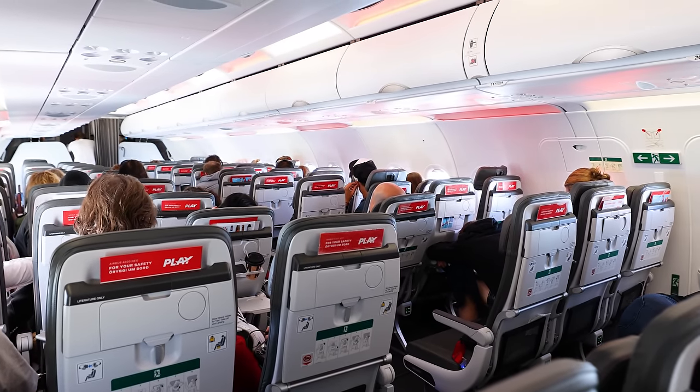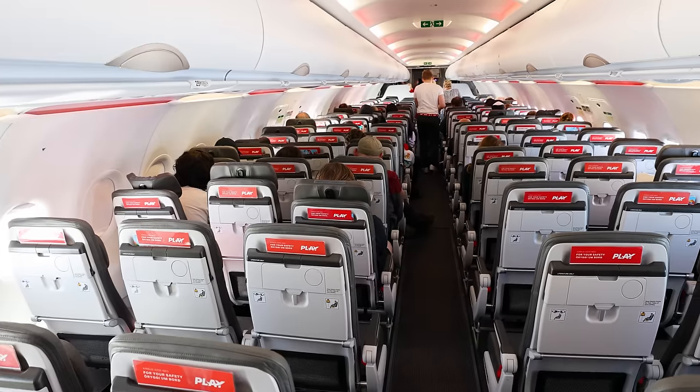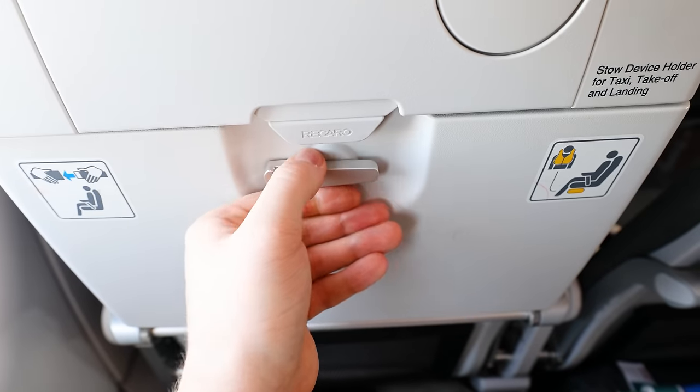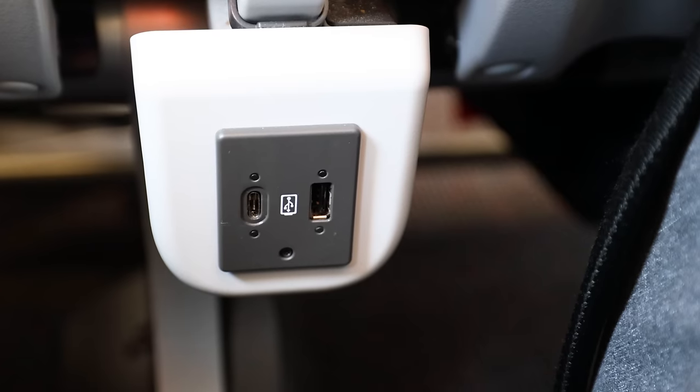Most of you are probably familiar with what short-haul planes look like: a couple of seats on the left, a couple of seats on the right, not all that much legroom, a tray table, and if you're lucky, a USB port.